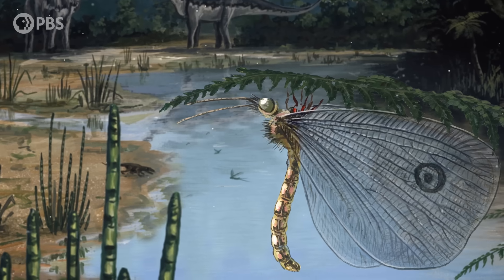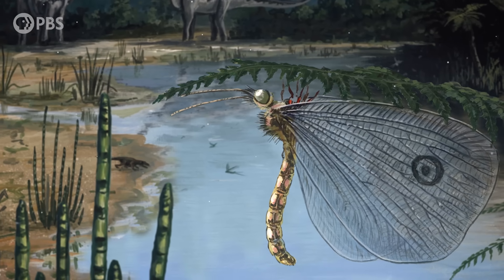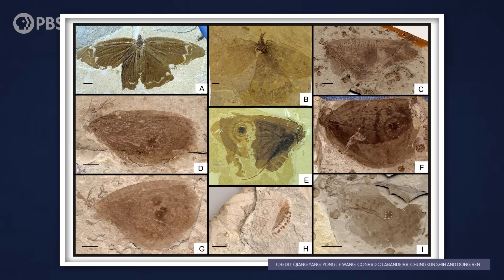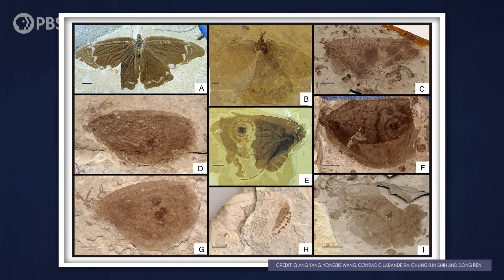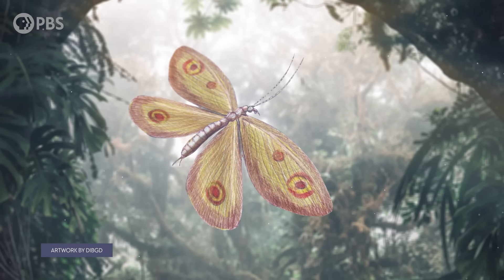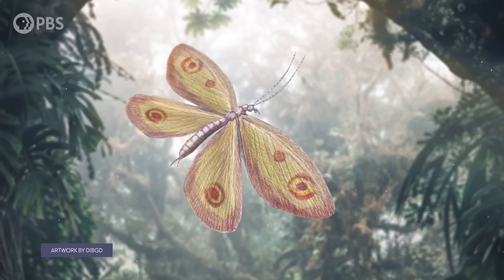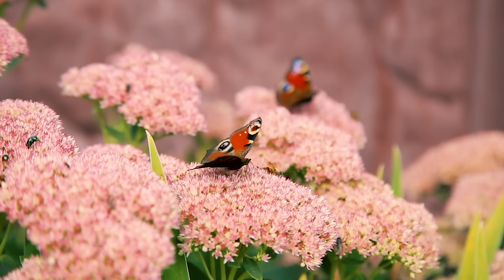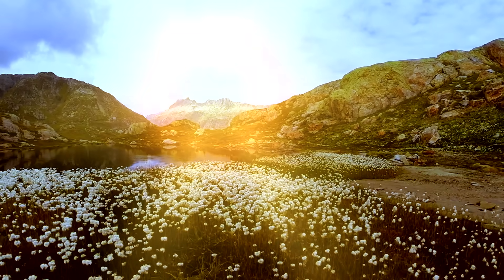So why was this butterfly lookalike visiting a gymnosperm 165 million years ago? Well, in some ways the world of the Jurassic was a lot like ours. Similar interactions between plants and insects were happening, but the players have changed over time. The lacewing fossilized with pollen on its mouthparts shows how pollination began between ancient groups of insects and gymnosperm plants. And while these lacewings went extinct long before butterflies arrived on the scene, they pioneered the relationship that would shape the rise of flowering plants, and ultimately the world we live in today.